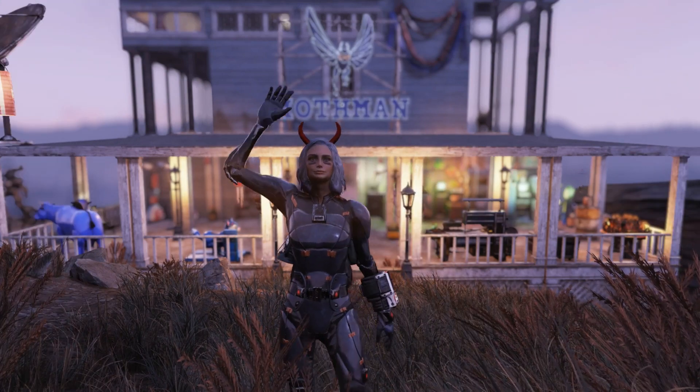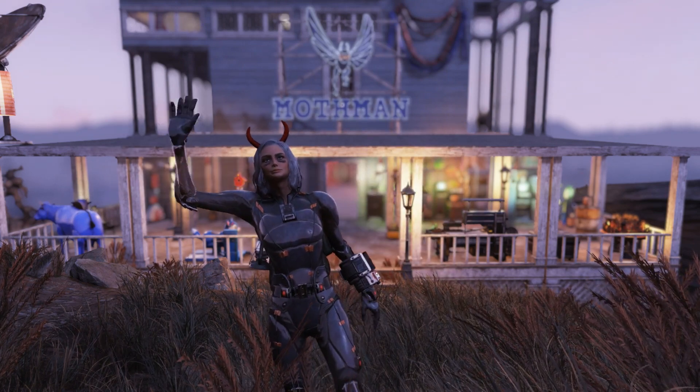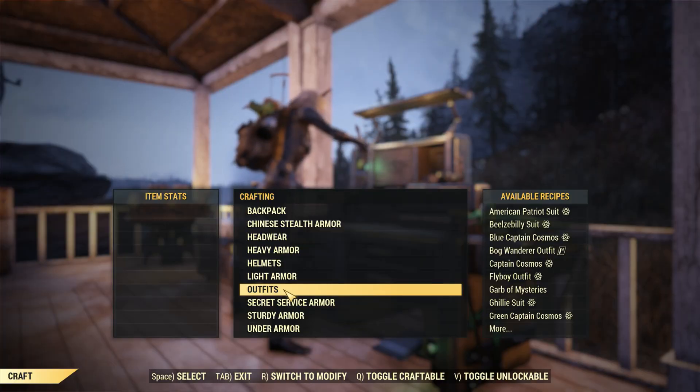Hey guys, Tonic here. This week in the Atomic Shop we just got the Around Appalachia bundle. In that bundle it includes a drifter outfit, a hunting lodge furniture set, a Vault-Tec clock, and we also just got a new cool free emote. I just picked them all up so let's go check them out.